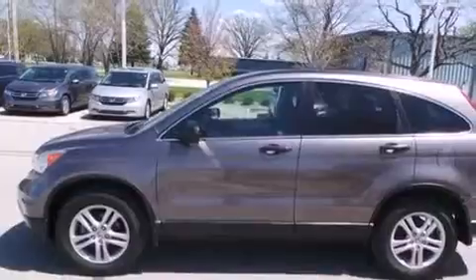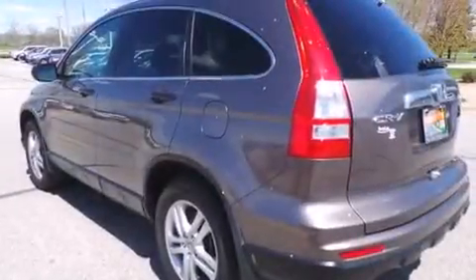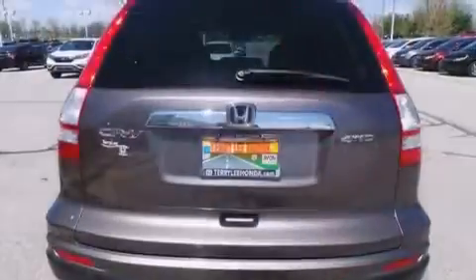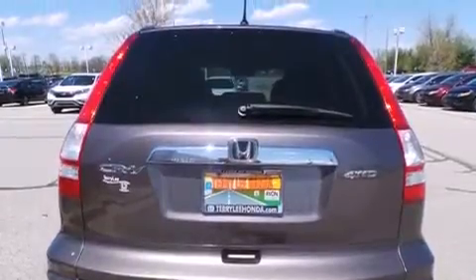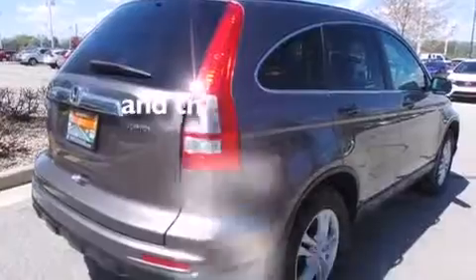Features include a sunroof, traction control and stability control systems, cruise control, side curtain airbags, air conditioning, full power accessories, a rear window defroster, an anti-lock braking system, speed sensitive wipers, and this vehicle has less than 63,000 miles.